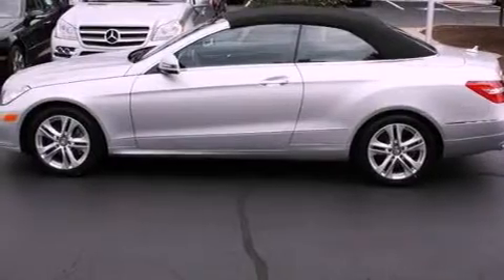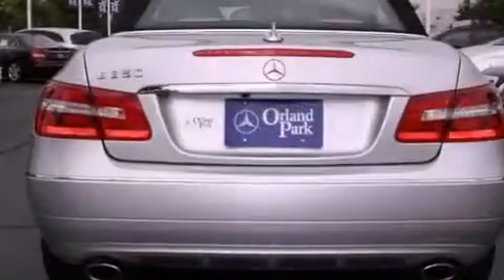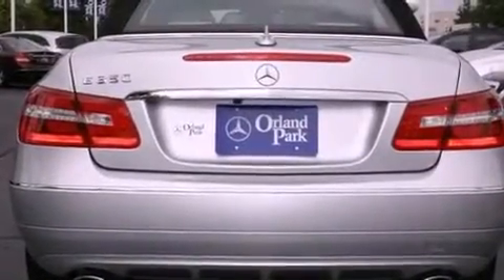A low tire pressure indicator. Memory settings for the side view mirrors. Cruise control. Fog lamps. A stability control system. An anti-lock braking system. Dual airbags.